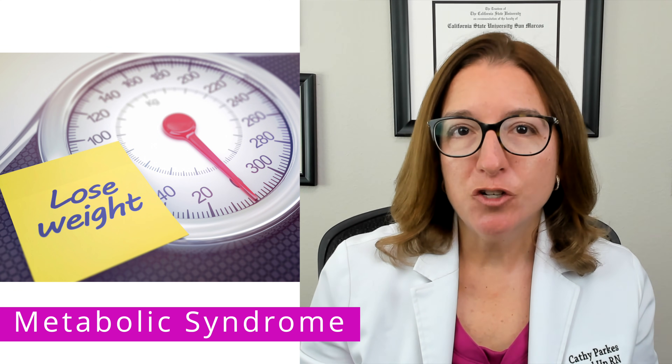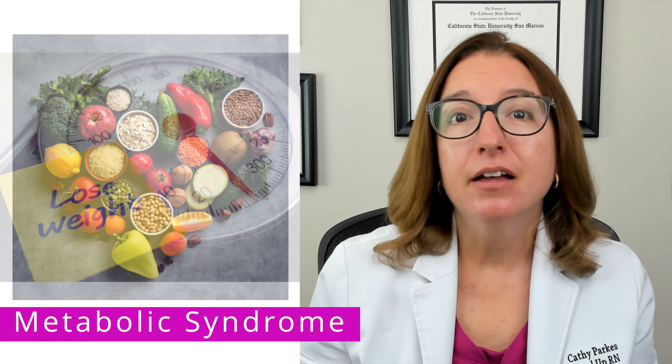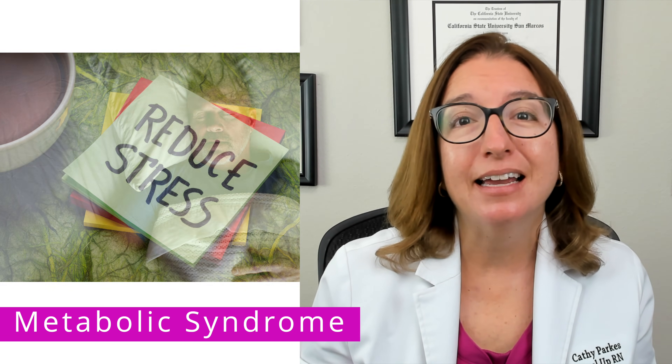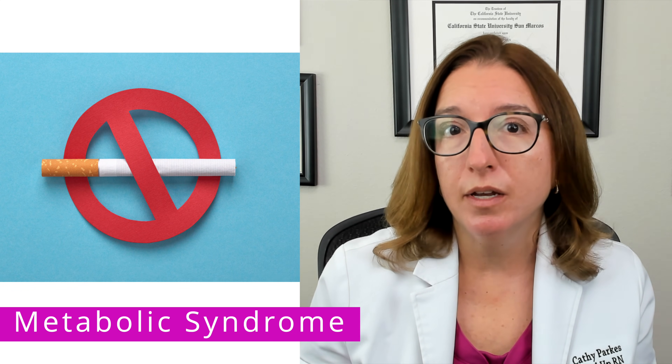Treatment of metabolic syndrome includes lifestyle changes such as losing weight, consuming a heart-healthy diet, increasing physical activity, reducing stress, and getting enough sleep. Patients are also advised to quit smoking if applicable.